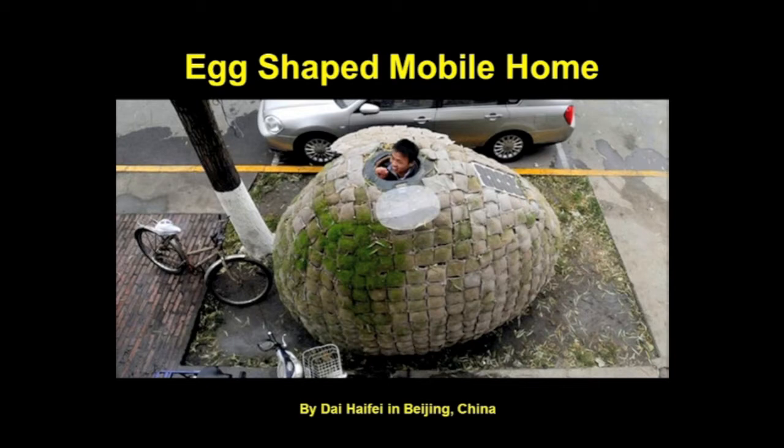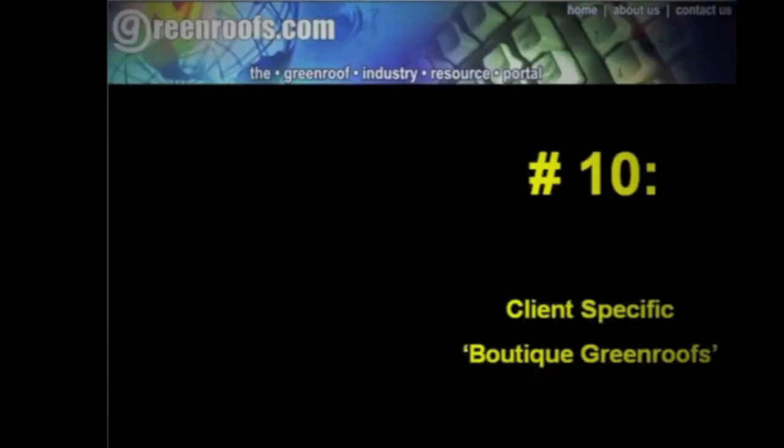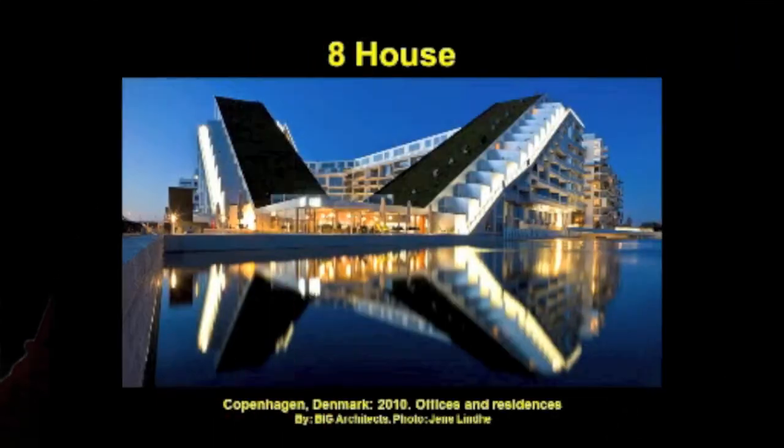Number 10: Client-Specific Boutique Green Roofs. This is the fifth anniversary of this category — our catch-all for projects that are clearly trendsetters but don't necessarily fit into any of the year's broader categories. These are the early adopters of the vegetation world, the risk takers that make a leap of faith and hope that others will follow their lead. In another five years, these projects will either be the standard everyone tries to copy or the follies giggled at over cocktail parties.